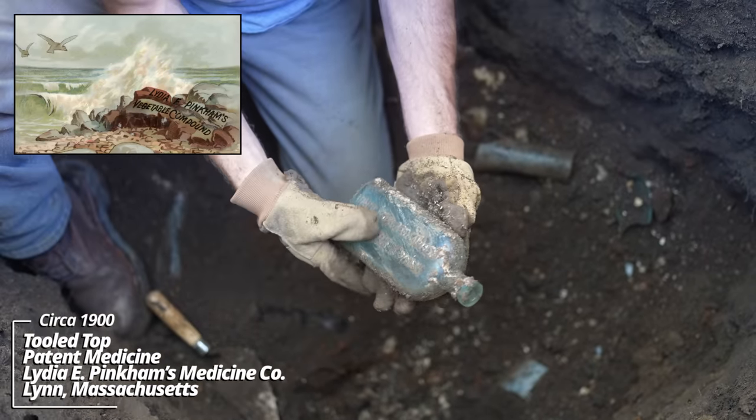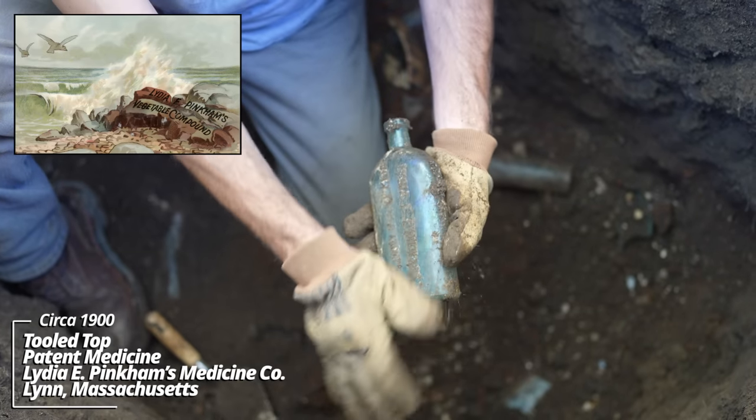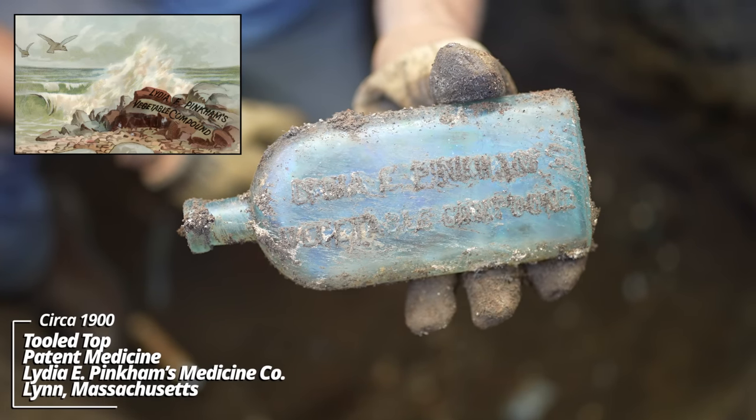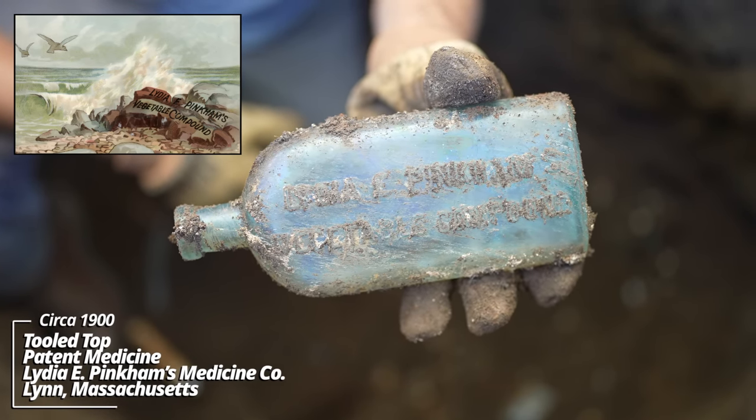And another Lydia Pinkham's. This was actually marketed towards females for 'all female complaints' — I believe the advertisement read. This one dates back to the 1890s.